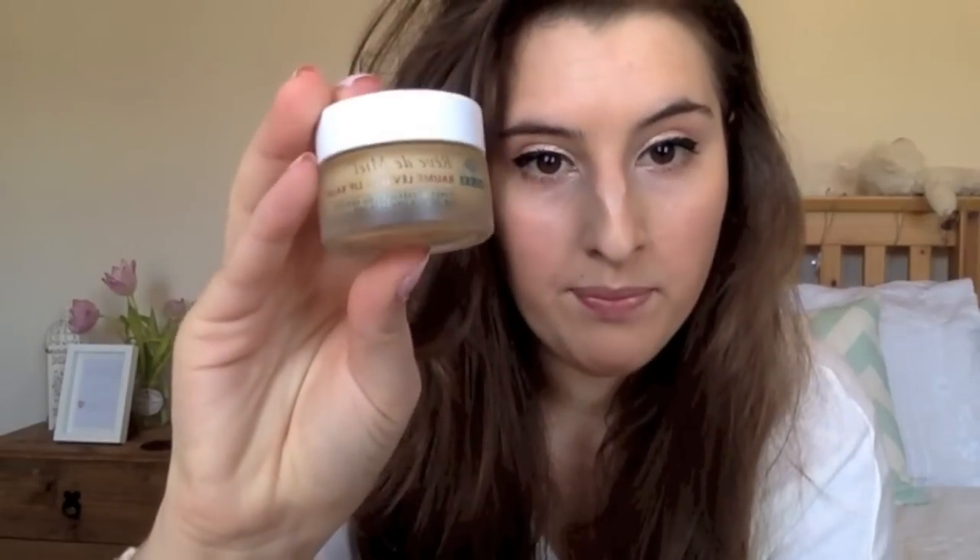I really love this and I like to pair it — after I've used it — with the Nuxe Rêve de Miel Lip Balm. The reason I love this is because it tastes like milk and honey which I absolutely love, it smells delicious, it's got a bit of lemon in there as well which is really nice, and when you put it on your lips it's a matte kind of texture so it's good to put underneath lipsticks and things like that.